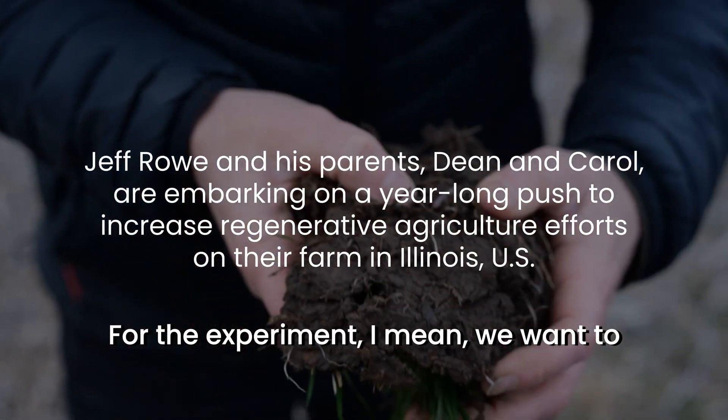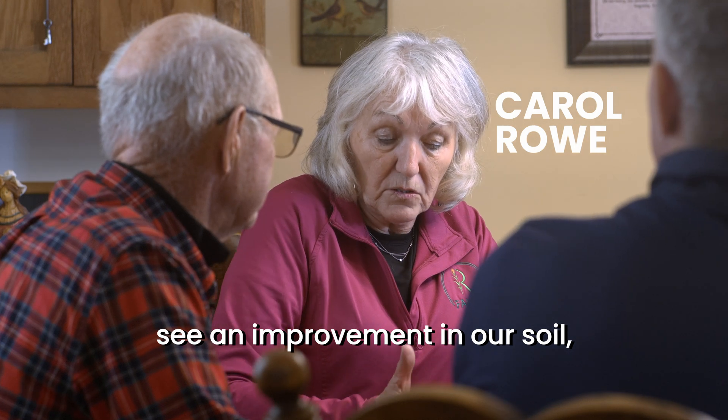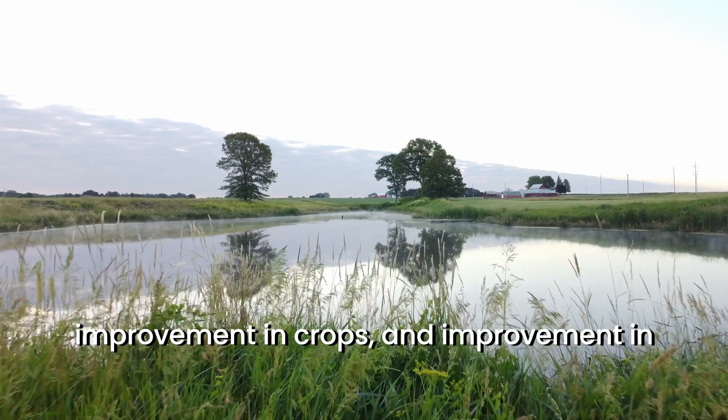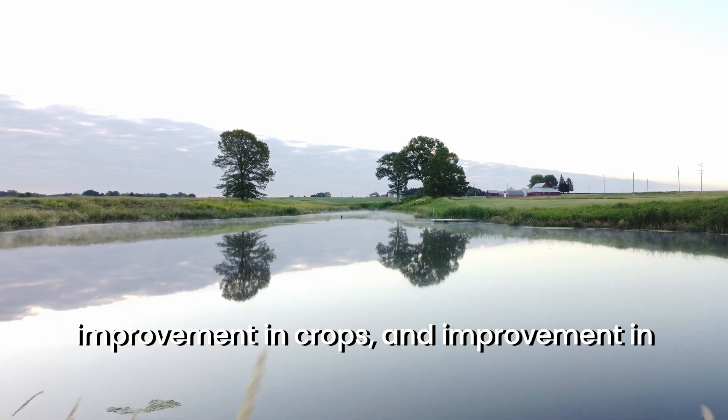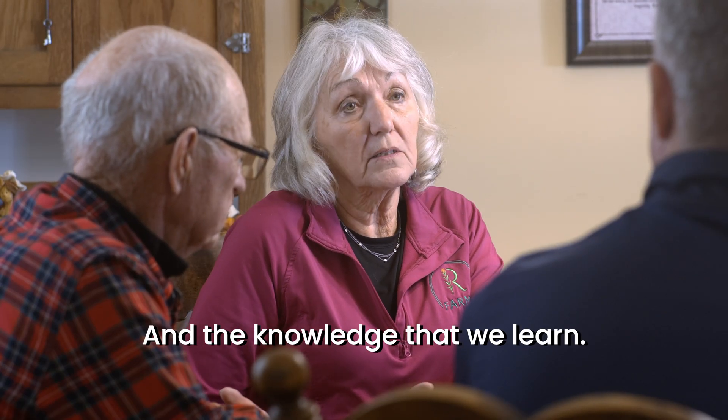For the experiment, we want to see an improvement in our soil, improvement in crops, and improvement in what we can generate from it, and the knowledge that we learn.